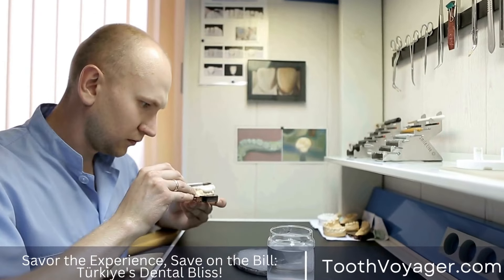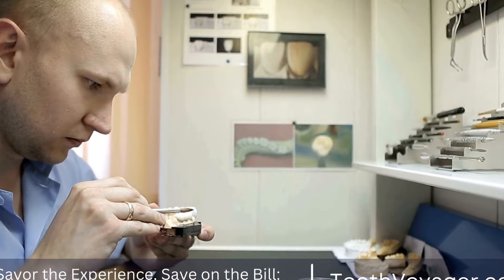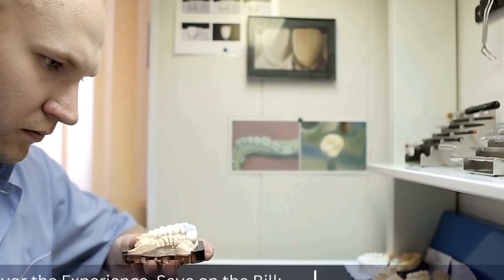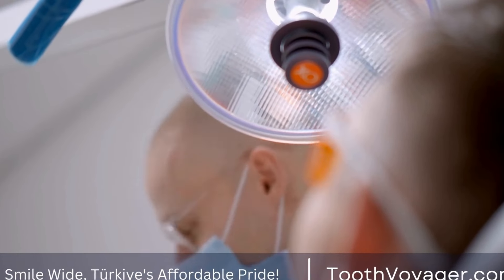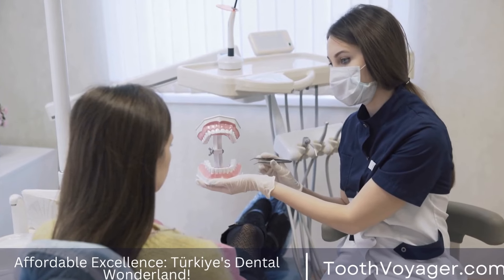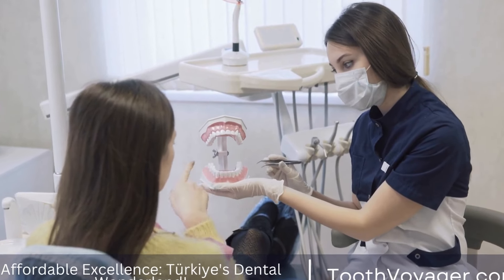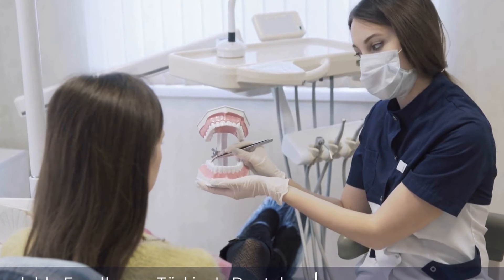When undergoing orthodontic treatment, the orthodontist may periodically adjust the braces or aligners to keep moving the teeth in the desired direction. This helps ensure that the teeth are moving correctly and at the appropriate pace. The duration of treatment is dependent on the seriousness of the dental issue being addressed; however, the majority of treatments run from 18 months to 3 years.